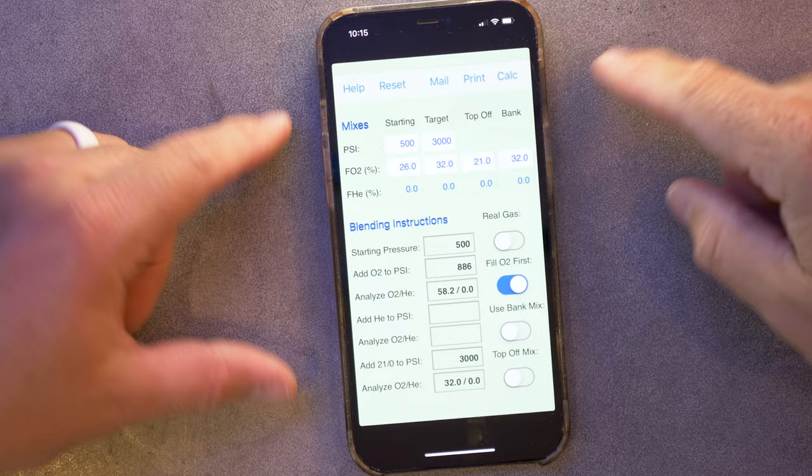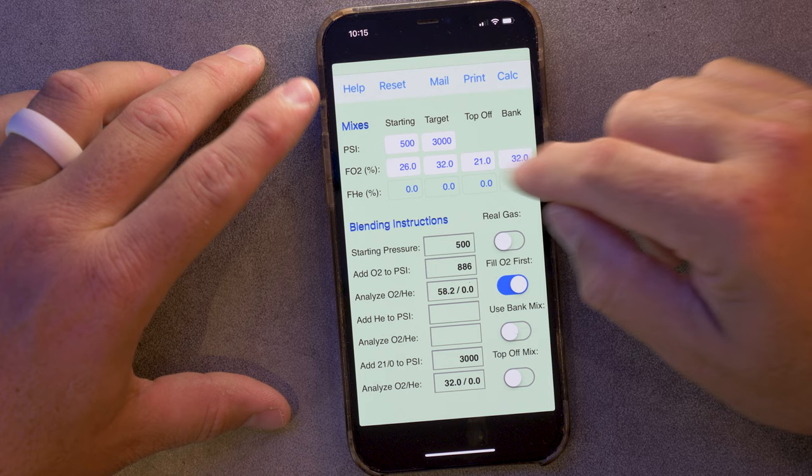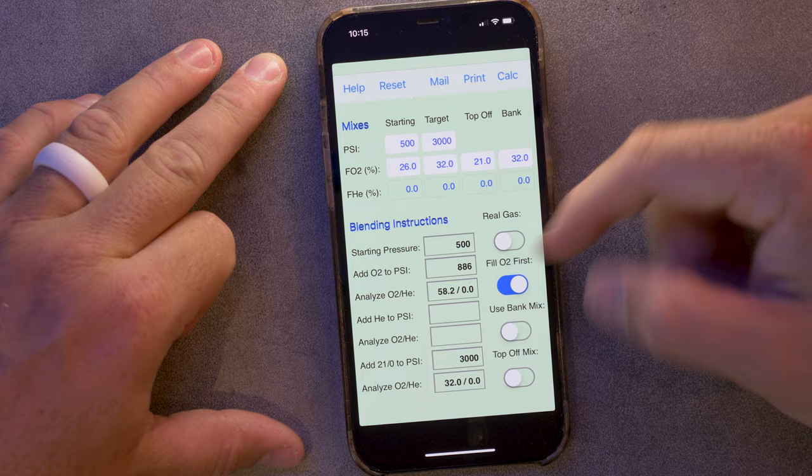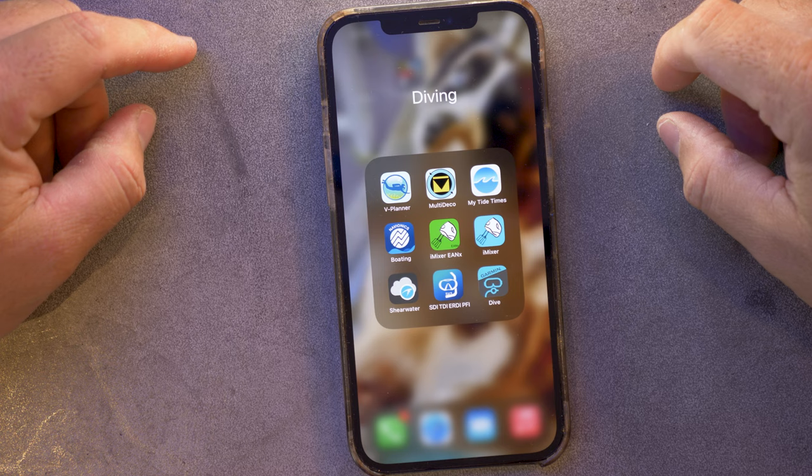I have two cool apps here — iMixer and iMixer Nitrox — which are used for mixing gas and working out how to fill a cylinder. You put in what gases are available to you; for example, 500 PSI of 26% and a target of 3000 PSI of 32%. The app tells you: add pure oxygen to 886 PSI, then top it off with air to 3000, and you'll have 32%. A super useful calculating tool — I used it all the time when I worked in busy dive centers to work out custom mixes.